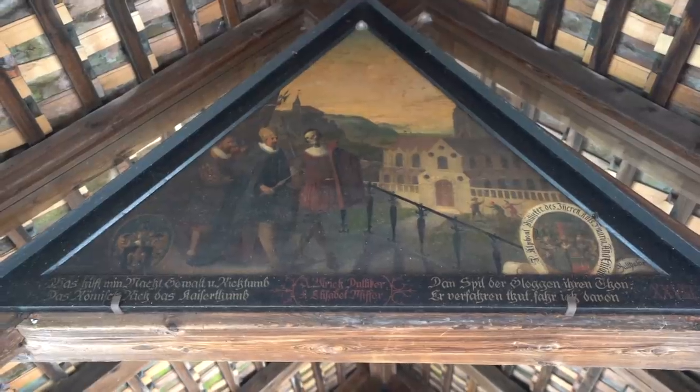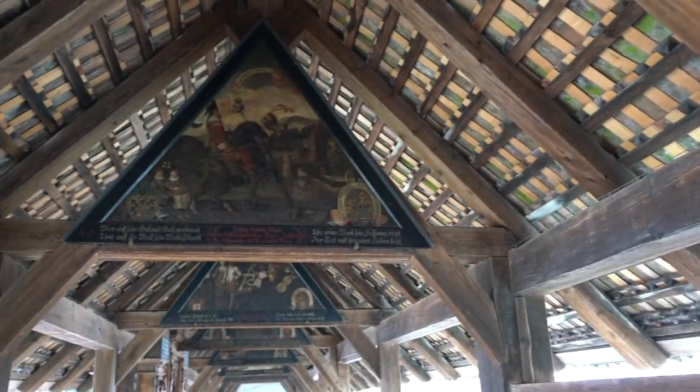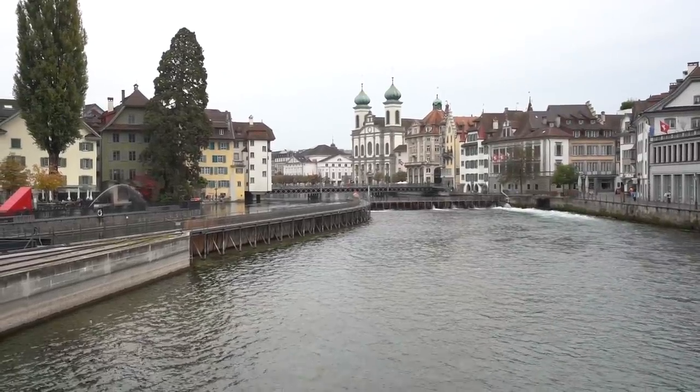One of my absolute favorite aspects of this city is that there are not only one, but two medieval covered bridges that have miraculously survived the past several centuries. You can see these amazing paintings on the ceilings of these bridges depicting moments throughout history, and you can also get stunning views of one of the most famous churches in all of Lucerne.